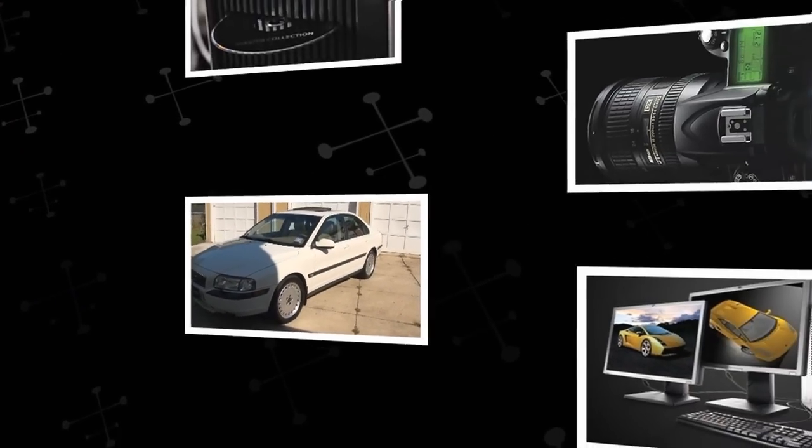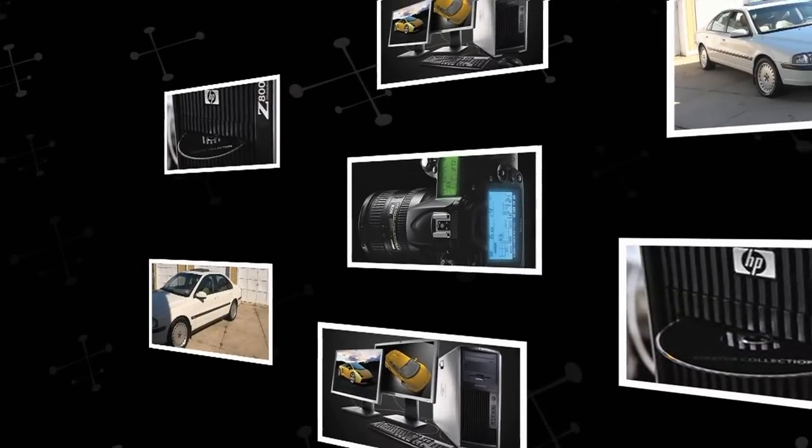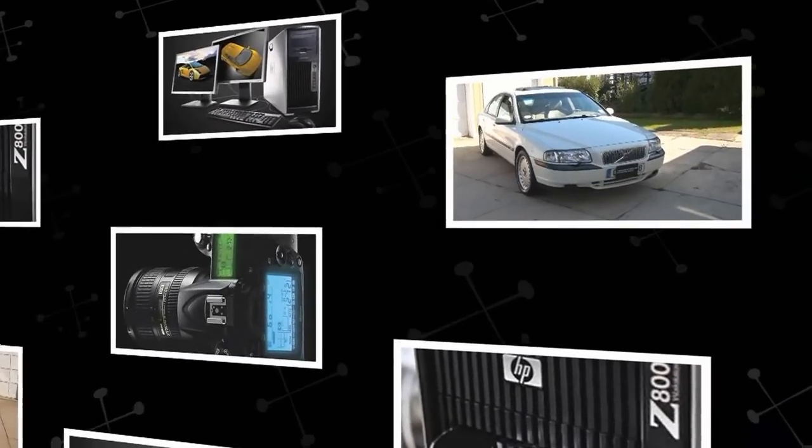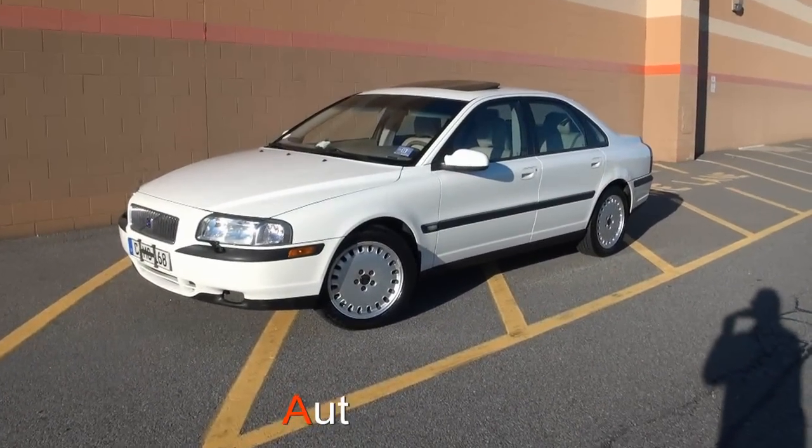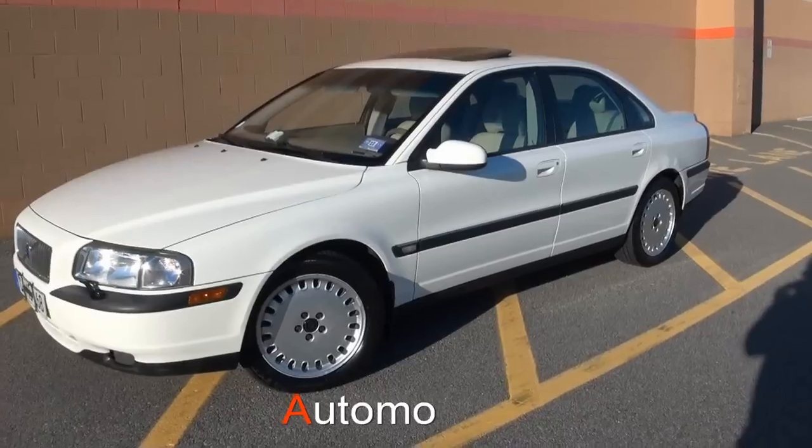We provide photography and video for dealerships and private owners. This is a 2001 Volvo S80. It has the 2.9 liter 6-cylinder engine.